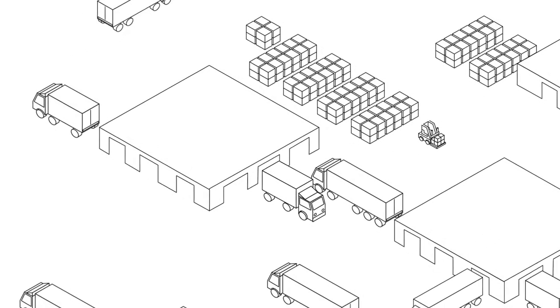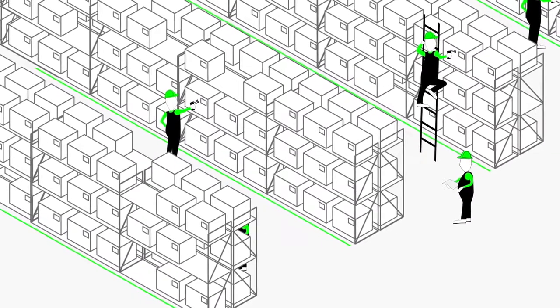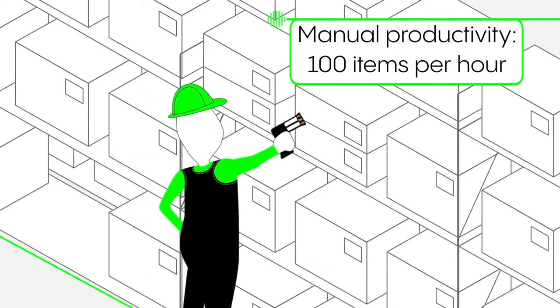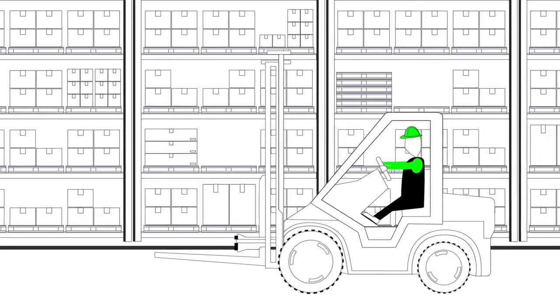In every warehouse, stock taking is routine, usually done by hand with a barcode reader. It is a slow and laborious process, reliant on man hours and human accuracy to scan every pallet. Using Centi Spec Access, you can scan up to 3,000 items an hour.